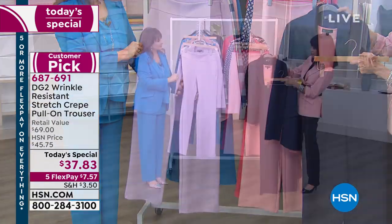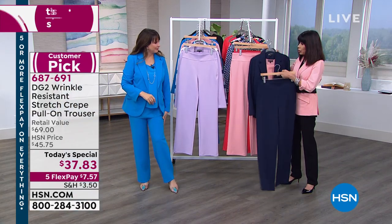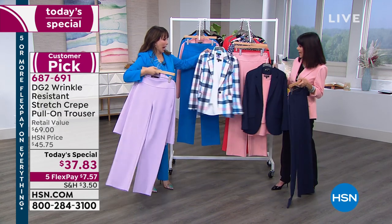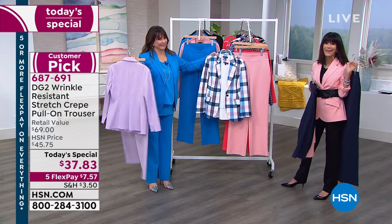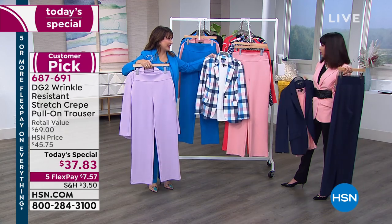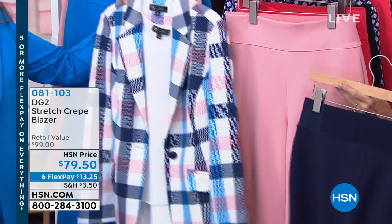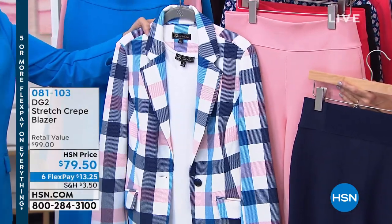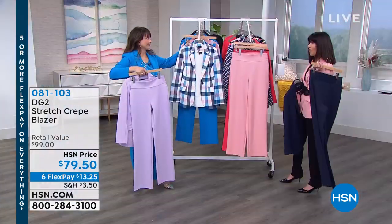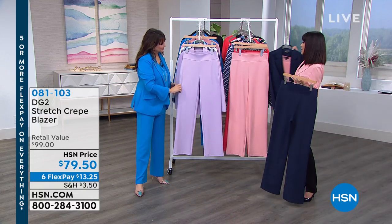That's why they have stretch, pockets, and the elastic waistband in the back that still looks like it could be in the front. If you bought the blush today, pick up the navy and the blush tank or navy tank — look at all the different outfits and looks you can create because so many of these colors mix and match. I love that blazer, the buffalo plaid. That buffalo plaid is so fabulous, so smart, very fresh, very different, as is the Today's Special.